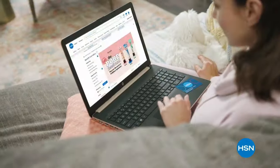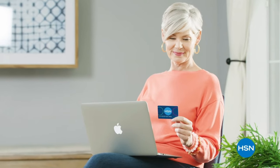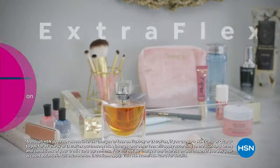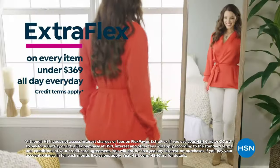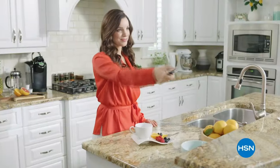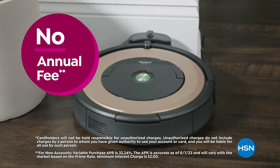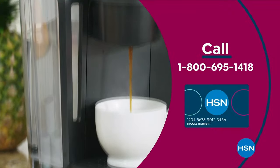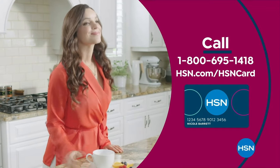Get the best deals on the things you love with the HSN card. As an HSN card VIP, you'll get all kinds of perks like VIP financing on so many items, plus extra flex on every item under $369, all day every day, and at least eight VIP savings events a year. Includes fraud protection and there's no annual fee. Apply now and instantly get $40 off when you're approved. Call 1-800-695-1418 or visit hsn.com/hsncard.